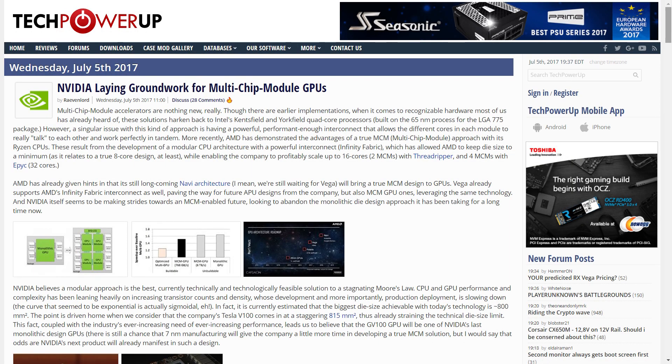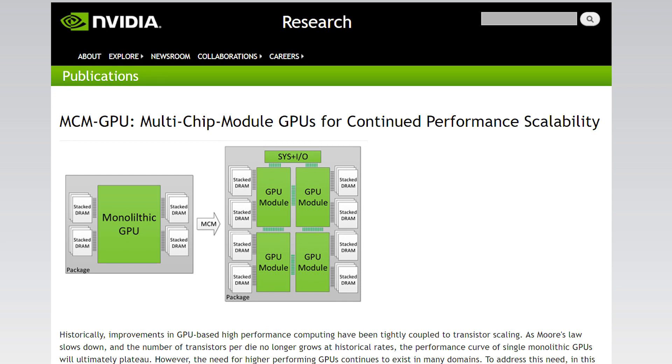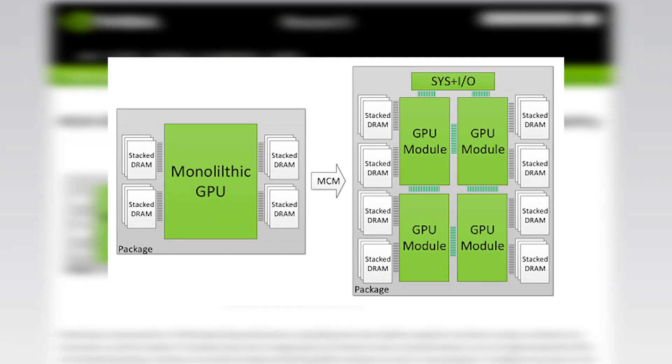Welcome back to Gamer Meld. I'll give Tech Power Up the credit for pointing me to the paper, but either way, NVIDIA has published a paper recently that essentially explains where they plan to go with the future of their GPUs. And the answer is MCMs.